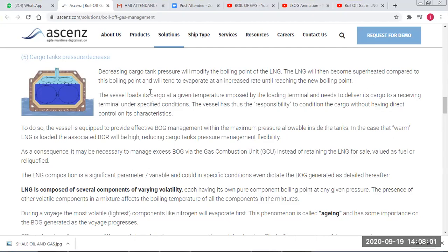Generally, the maximum boil-off rate is between 0.06% and 0.15% of the cargo per day, and during loading and discharging it is higher.